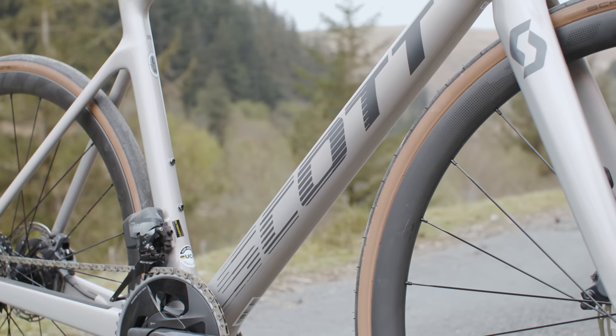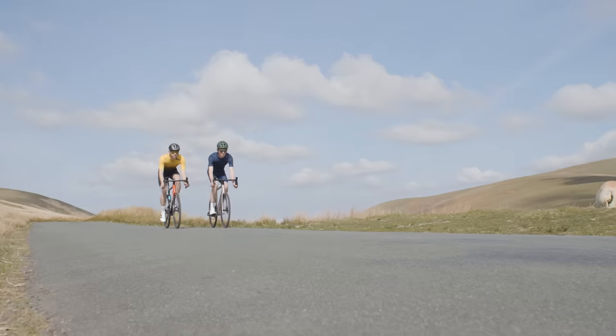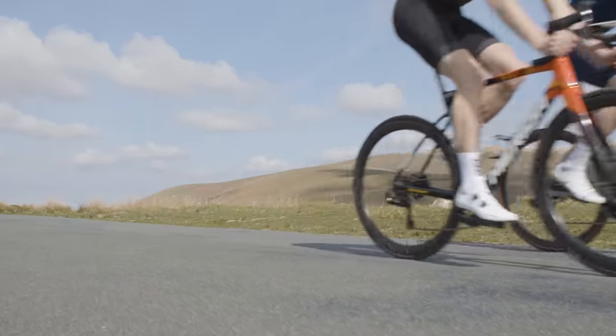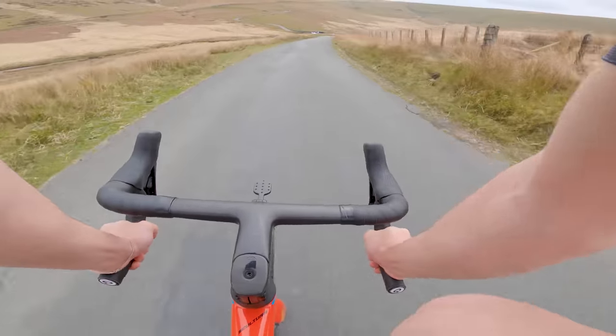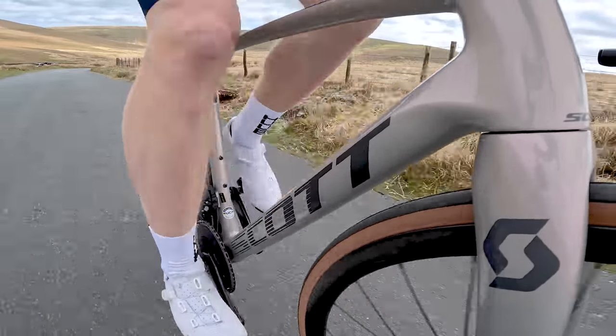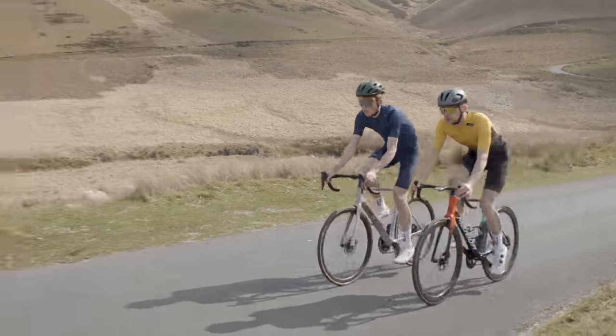Both bikes occupy the lightweight all-rounder space, with full carbon framesets, aero tubes, integrated cable routing and fast reactive handling. As part of our annual Bike of the Year tests, I pitted these two head-to-head to find out which one is best. But before we dive into that, a quick reminder to subscribe to our channel if you want to see more in-depth, independent bike reviews like this.